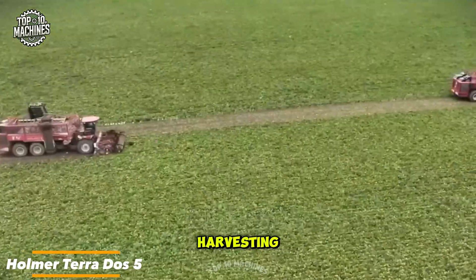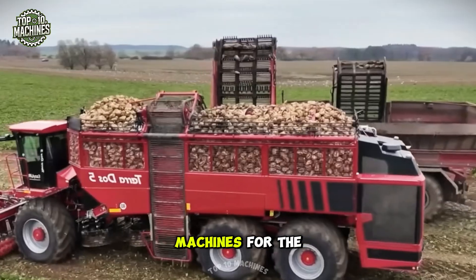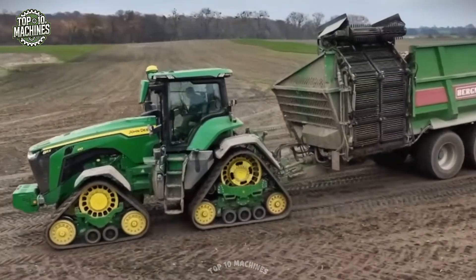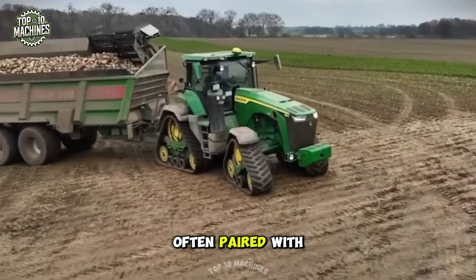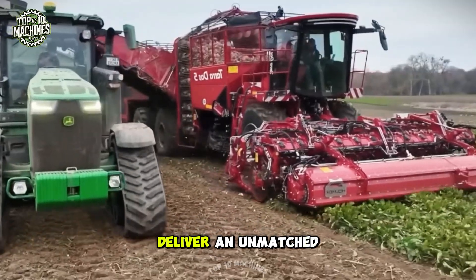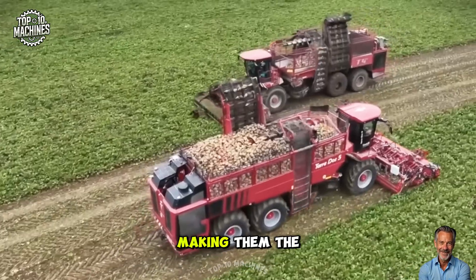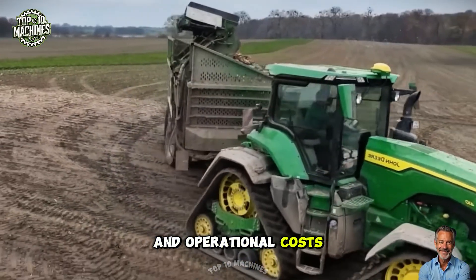Large-scale beet harvesting plays a crucial role in modern agriculture, and one of the most efficient machines for the job is the Homer Terados 5 beet harvester. To further enhance productivity, this advanced harvester is often paired with the powerful John Deere 8RX/9RX tractor. Together, these cutting-edge machines deliver an unmatched combination of speed, efficiency, and reliability, making them the ultimate choice for harvesting operations while reducing labor and operational costs.